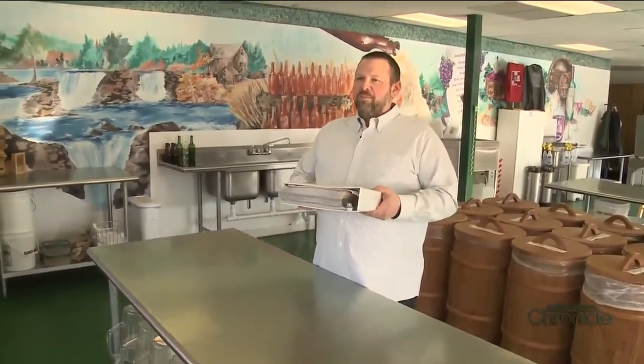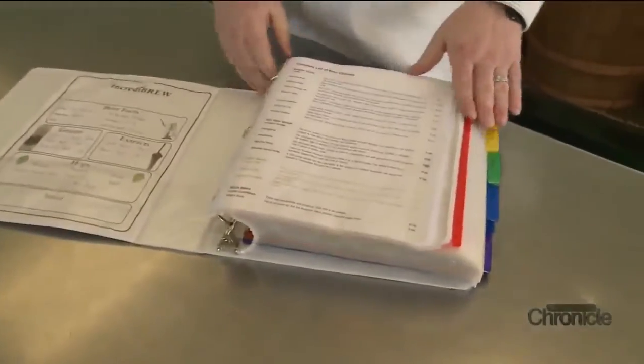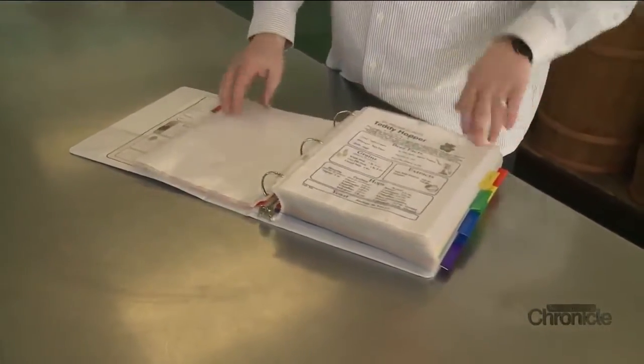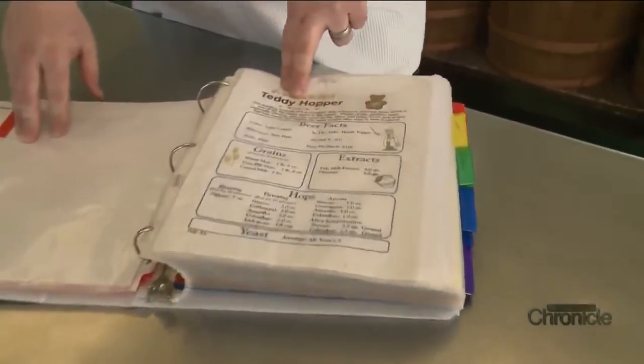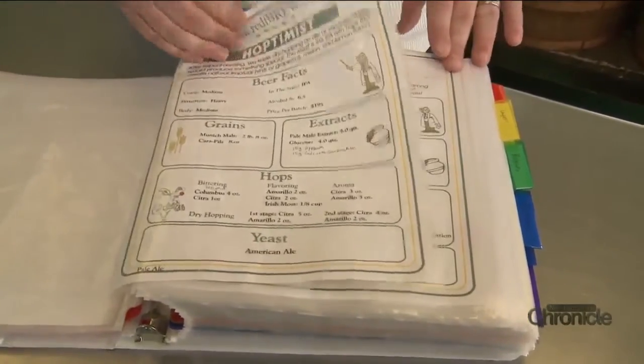The hardest part? Picking a recipe. When somebody walks in the door, we really just hand them this book — this is the big old book of recipes. In here you are going to find about 200 recipes, various different styles from all over. That's our Teddy Hopper — our Heady Topper clone — and the Hoptimus, which is a Sculpin clone.